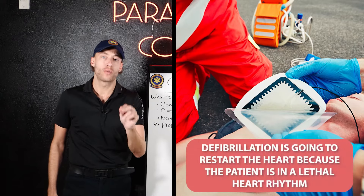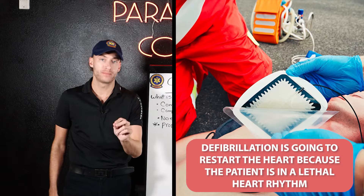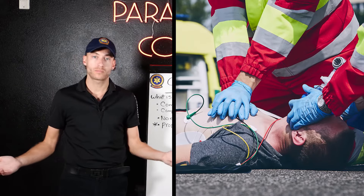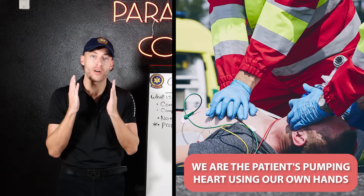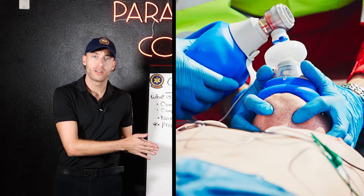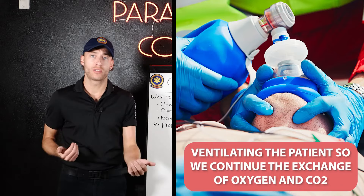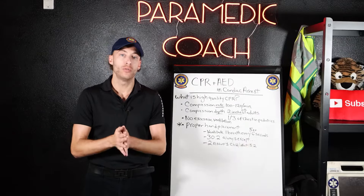We're talking about defib — that is going to restart the heart because the patient's in a lethal rhythm. When we do chest compressions, we are the patient's pumping heart with our hands. Why are we doing ventilations? So we can continue the oxygen-carbon dioxide exchange process, essentially breathing for the patient.